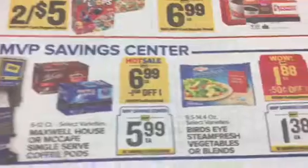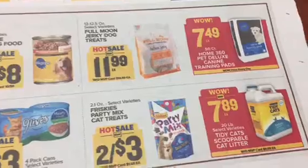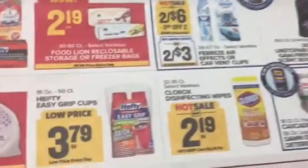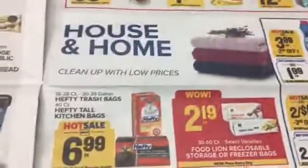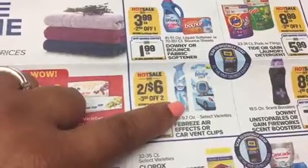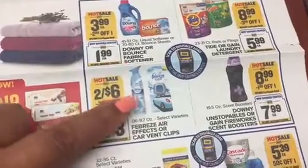I'm curious to see what's going to be in the paper - we might have a coupon for that. On the next page, we've got some pet food items. There's Clorox disinfectant wipes for $2.19 and some Hefty cups and grab trash bags. There's probably a rebate deal similar to Walmart with the Febreze aerosol - three dollars off two. It's buy one get one free, and you can use that BOGO coupon.